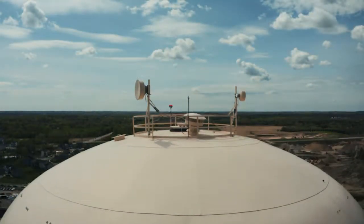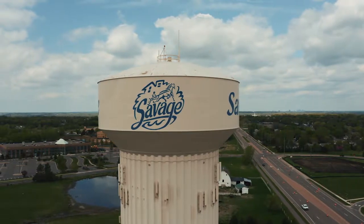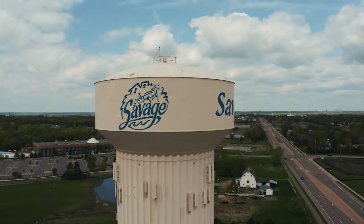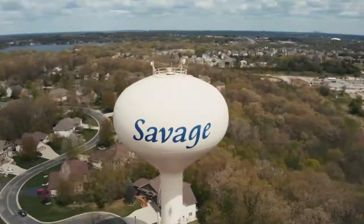There is water in the water towers and we do have it regulated to set points to stay within a certain range to stay filled. We use on average — and it's seasonal dependent — anywhere between four to six million gallons of water in the summertime.